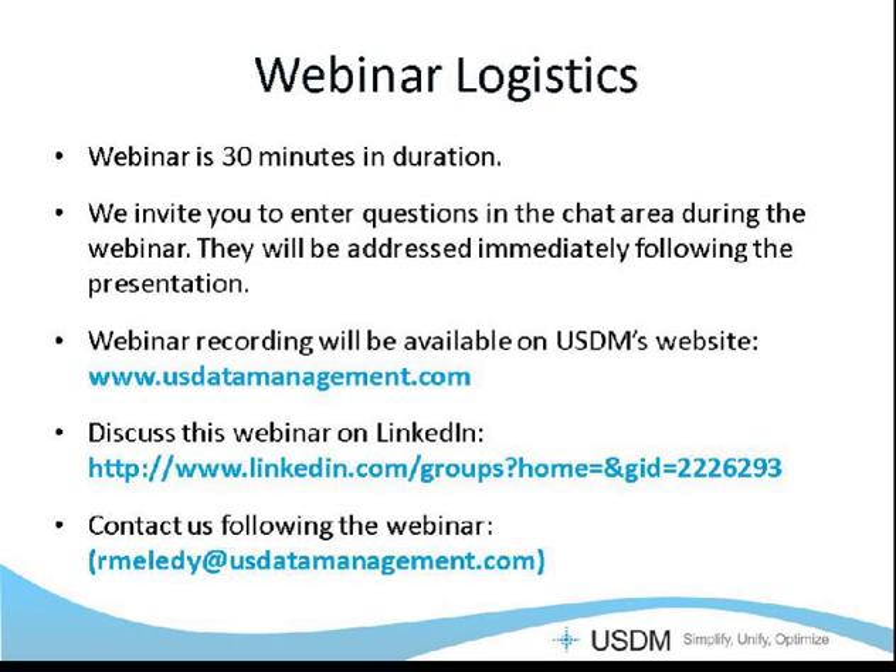The content of today's presentation will be covered in approximately thirty minutes, and then you can interact with our team via the iLink message board found on the lower left of your screen, or you can join the discussion on LinkedIn and post any questions there. If your question is confidential, we're happy to address that directly offline. This session is being recorded and will be posted to the US Data Management website. The overall goal of today's webinar is to facilitate discussion, share ideas, and explore solutions together.